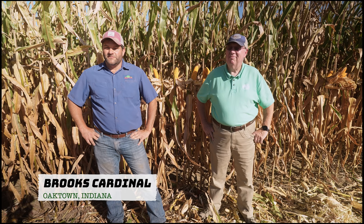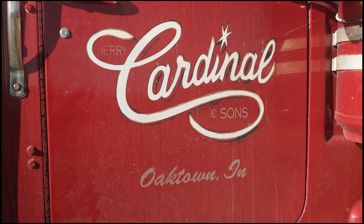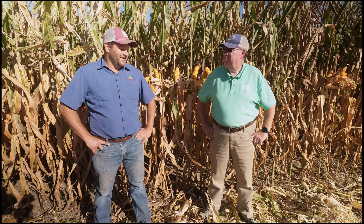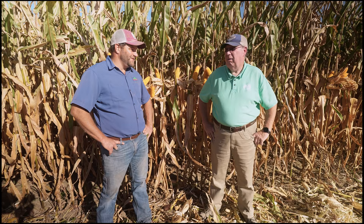Hey guys, welcome to Cardinal Farms. It's harvest time — first October here. I'm here with good friend Joe Dedman with Monty's. We're out looking at this corn that we're harvesting. It's been a long road to get to this point. This is usually the most rewarding part — see how all our hard work's paid off. Kind of a roller coaster of a year, to say the least.